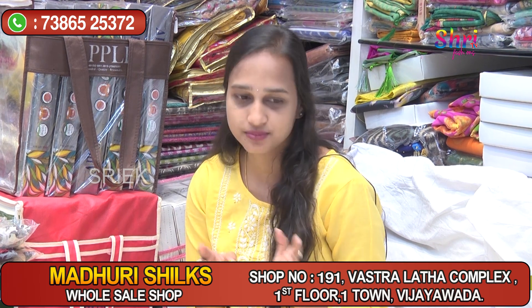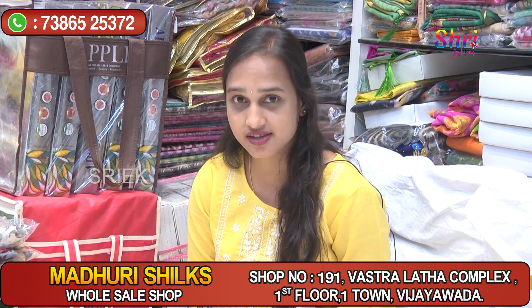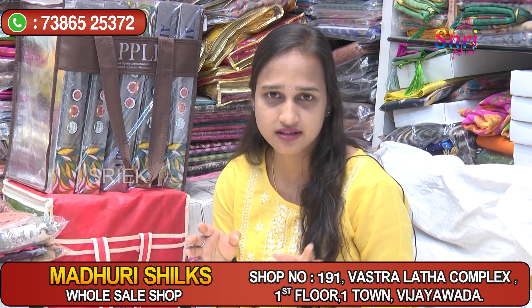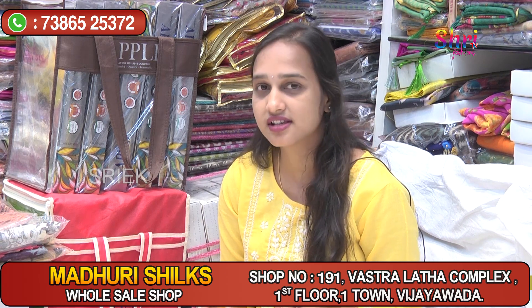We have a new collection here for the festival and pale season. We have new designs here, and we will have a new price.